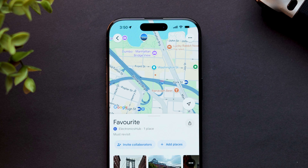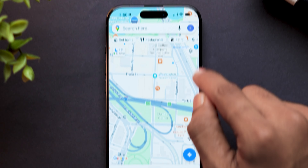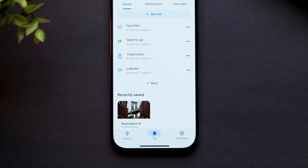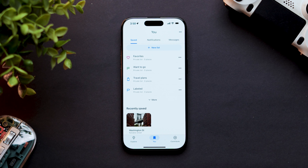To view your saved locations, go back. Now tap on You at the bottom of the app. Here, you can access all your lists and saved places. And that's it.